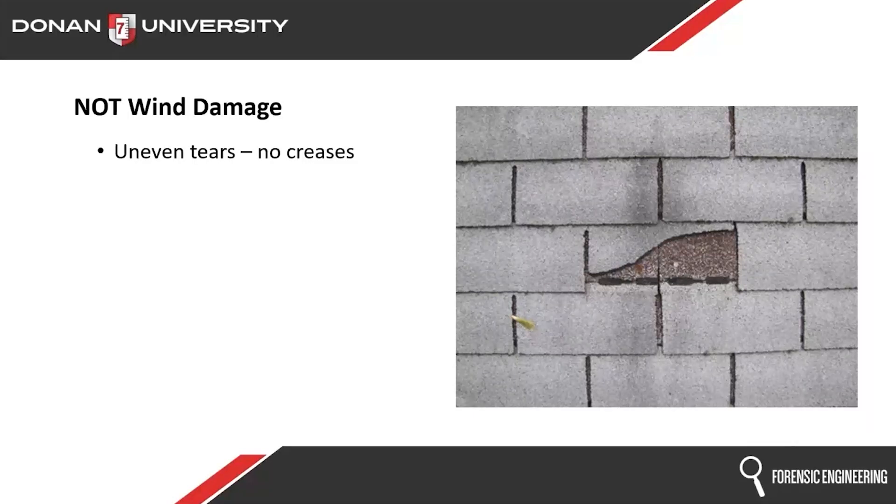We're talking about wind damage — wind doesn't tear things unevenly. What you're looking at on the screen is not wind damage. A lot of times you're going to see these tears are either left-sided or right-sided. Wind is not left-handed or right-handed. And if we looked at this shingle, it doesn't have any crease — and there are no creases anywhere else on this roof.